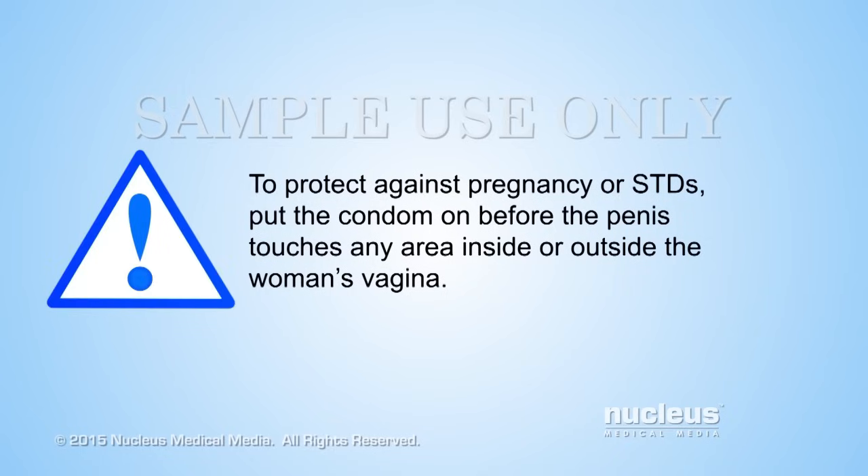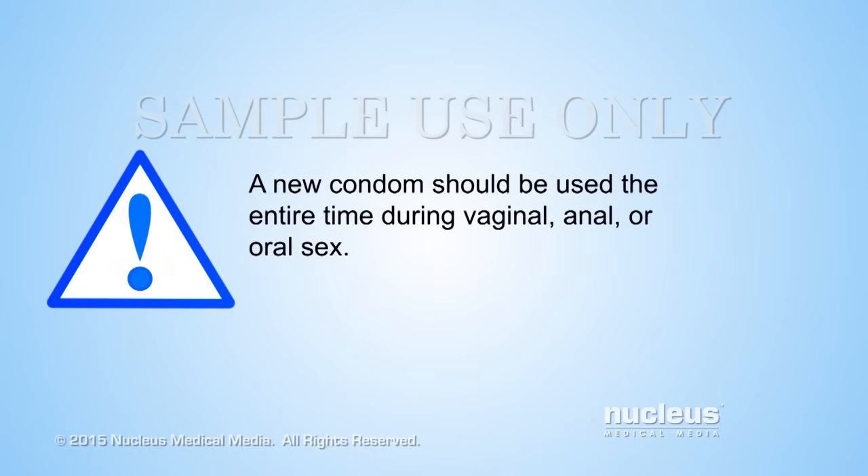To protect against pregnancy or STDs, put the condom on before the penis touches any area inside or outside the woman's vagina. A new condom should be used the entire time during vaginal, anal, or oral sex.